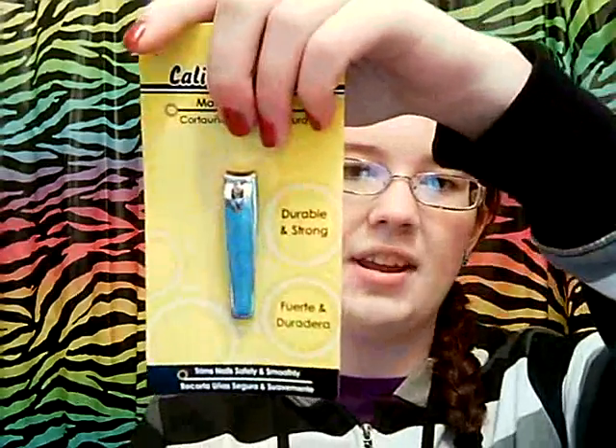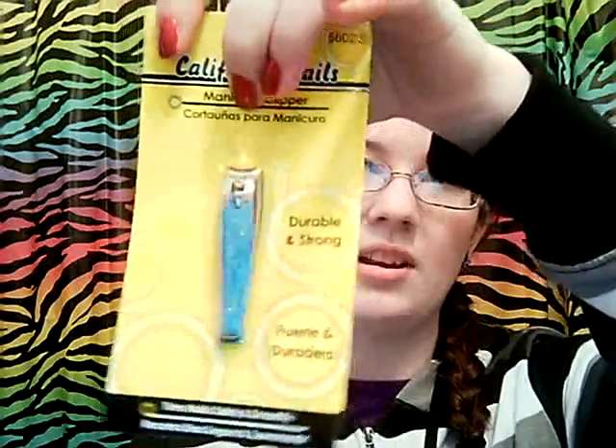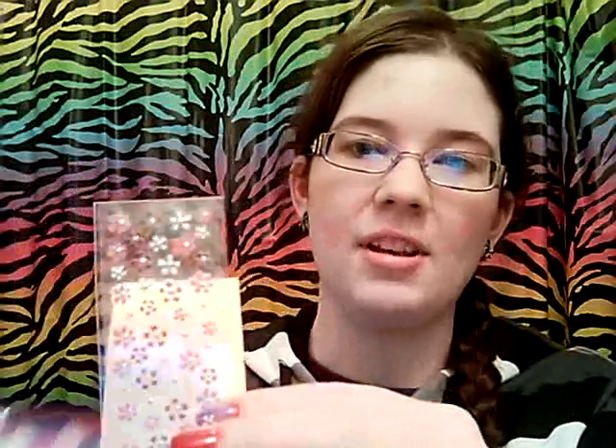To keep your nails nice and trimmed, I included this really cute little nail clipper — it's blue with sparkles on it. Everything is brand new. It's by California Nails, which is really cute. And to give your nails a little bit of sparkle, I included some Kiss nail stickers. I have these and I love them — I've gotten a lot of compliments wearing them. They're little flowers with a silver metallic center.